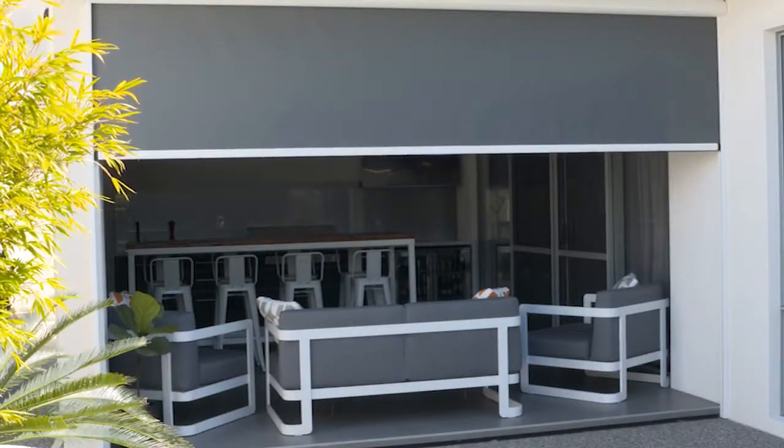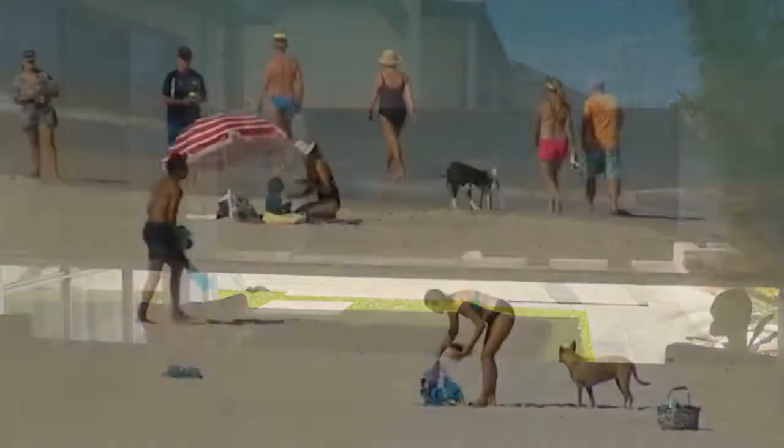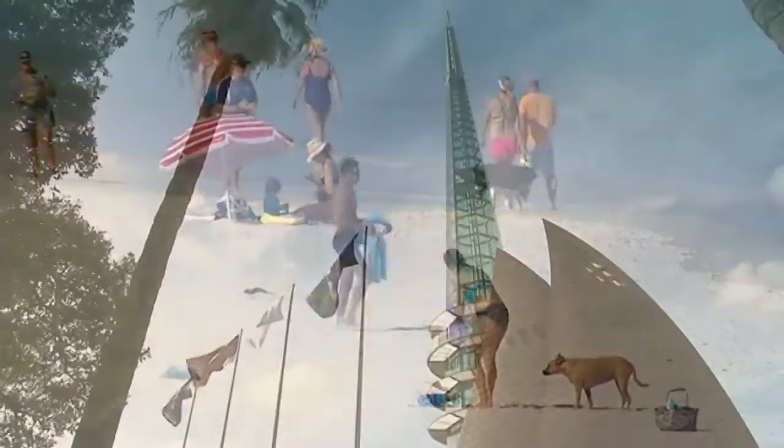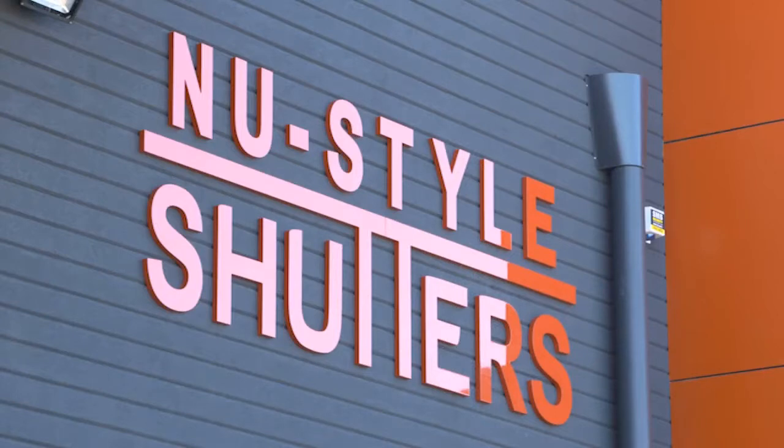Every outdoor blind is constructed using the best marine-grade aluminium, which is double-powder-coated in the colour of your choice and matched with high-quality woven PVC fabrics, using only premium-quality components selected to perform perfectly in our sometimes-extreme WA conditions — from our extreme heat to the cold and salty winds of the Fremantle Doctor. New Style Shutters Outdoor Blinds will stand the test of time and never let you down.